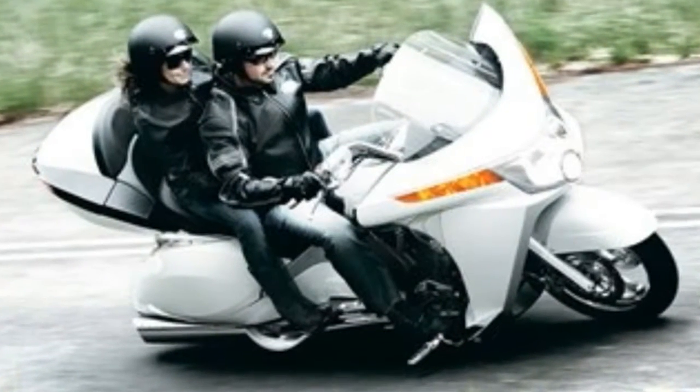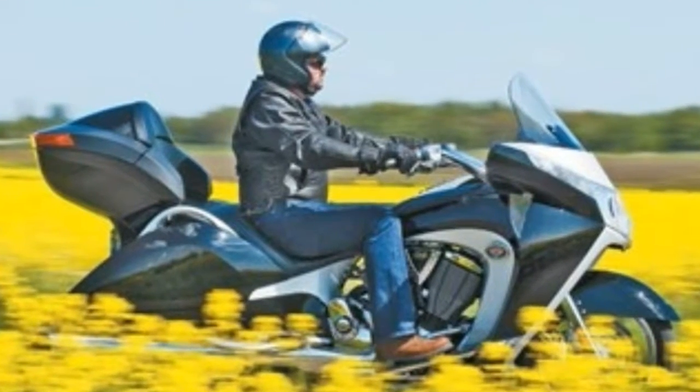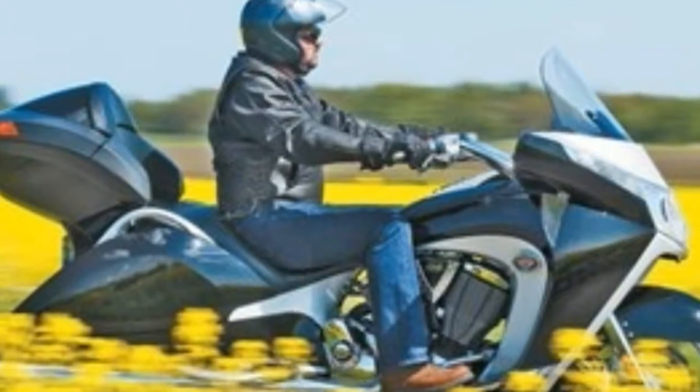Braking is okay — it does the job, as long as you don't hope to hammer on the brakes at the last minute everywhere. ABS is standard for 2010, which helps.